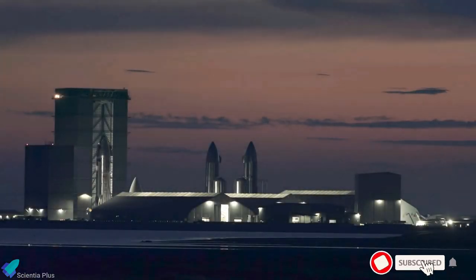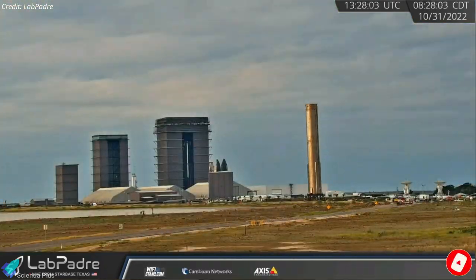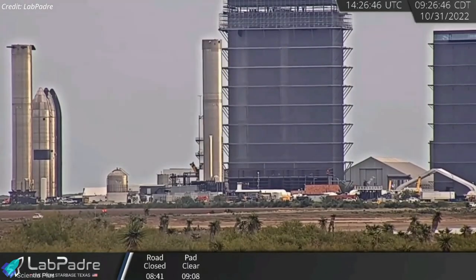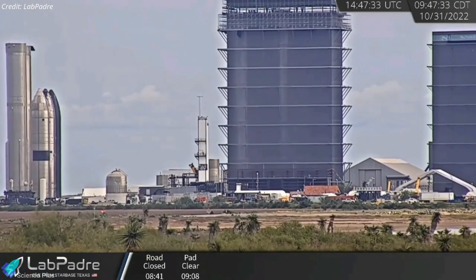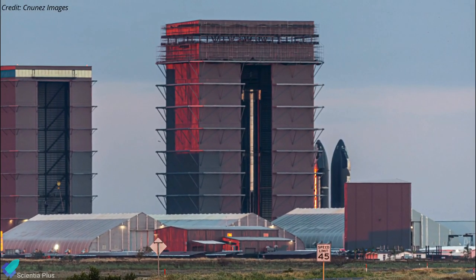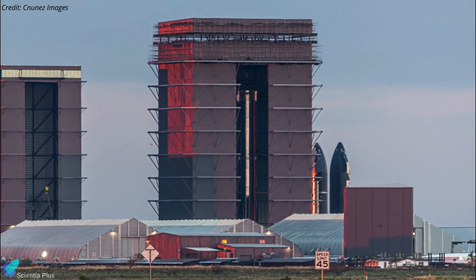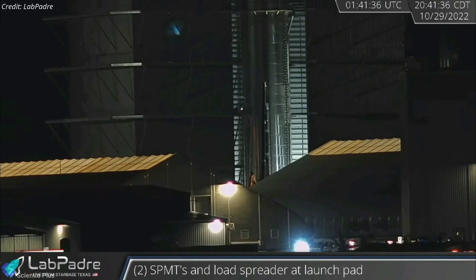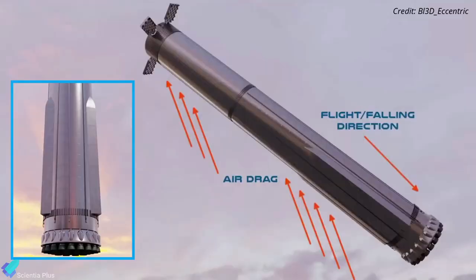SpaceX rolled back Super Heavy Booster 8 from the launch site to the build site on Monday morning. The prototype, which had not undergone any kind of ground tests to date, was later moved to a display stand at the build site. It is now clear that SpaceX will not fly Booster 8, and its successor, Booster 9 — a much more advanced vehicle — will take flight after Booster 7. Booster 9 was completely stacked inside the wide bay, and teams have already installed all four chines on it. The chines are intended to increase the aerodynamic stability of Super Heavy Boosters during atmospheric re-entry.